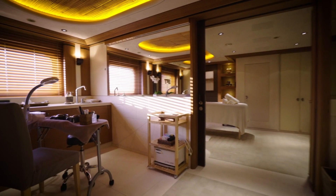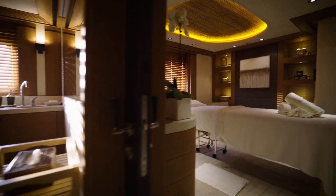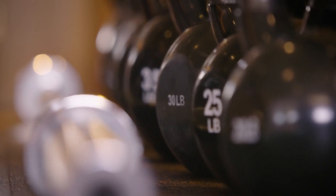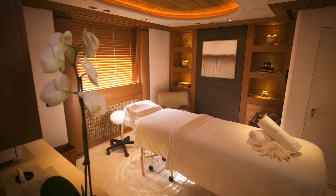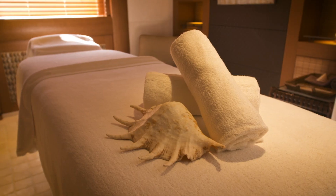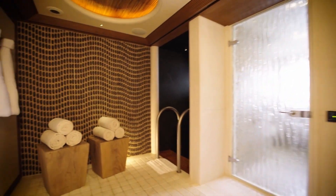Wellness enthusiasts will appreciate the lower deck aft, dedicated entirely to health and relaxation. It houses a fully equipped gym with its own sea terrace, massage room, treatment room, hair salon, steam room, plunge pool, hydrotherapy spa, and a relaxation room.